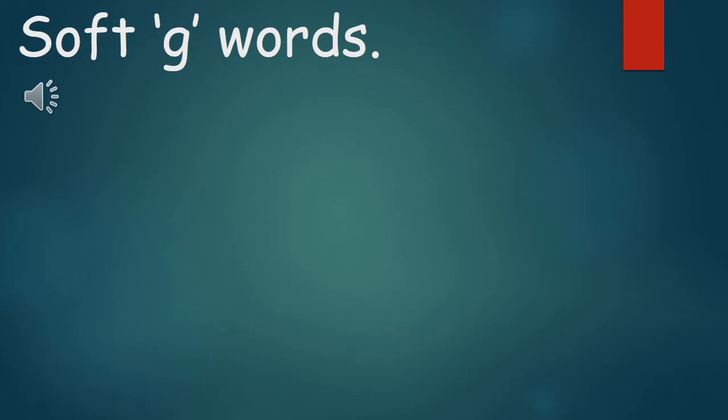Alright boys and girls, let's practice some of the words that we will learn today with a soft G sound. Make sure you practice the words out loud with the teacher and say them at the correct time. Good luck boys and girls, and I hope you remember all the beautiful pictures you will see today.